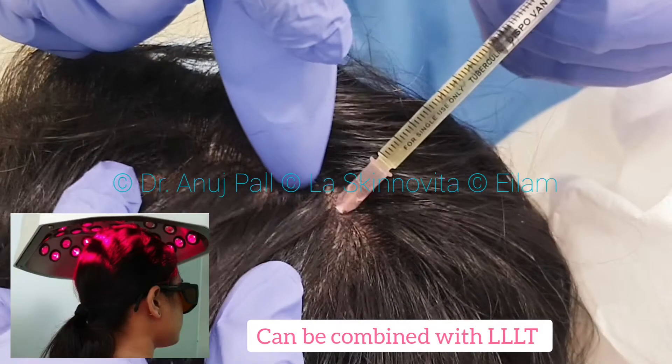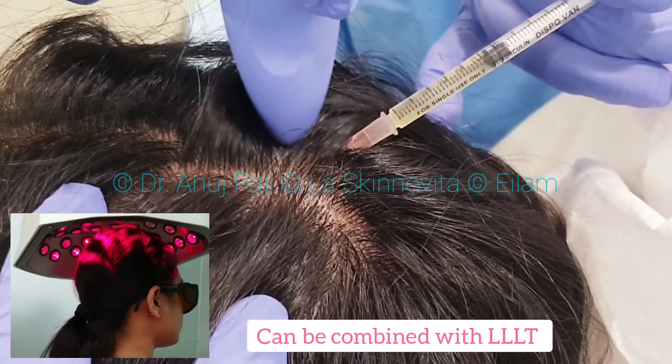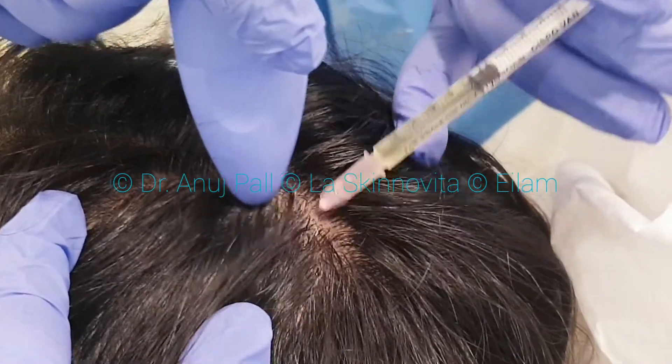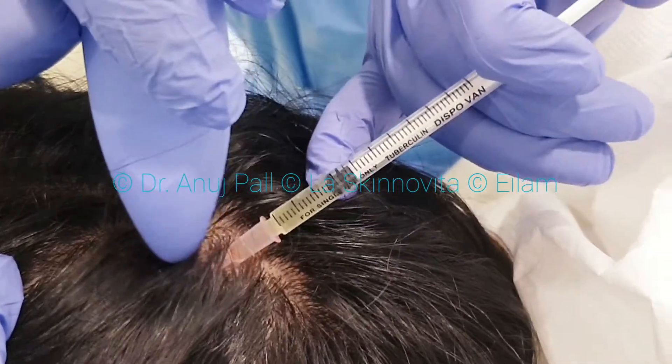Multiple sessions are required to see visible results, and always remember that PRP is not the primary treatment for androgenetic alopecia. It has to be combined or maintained with medical management.